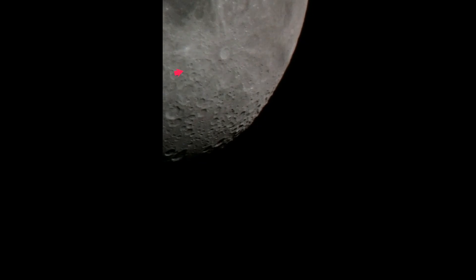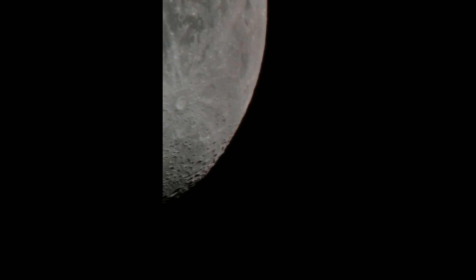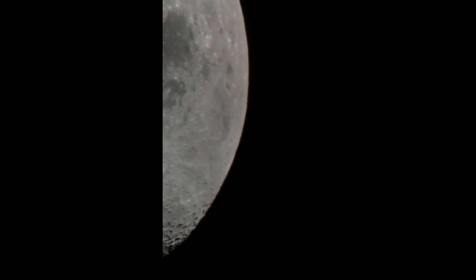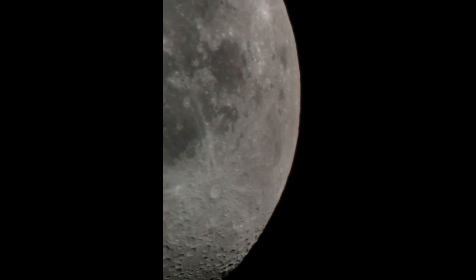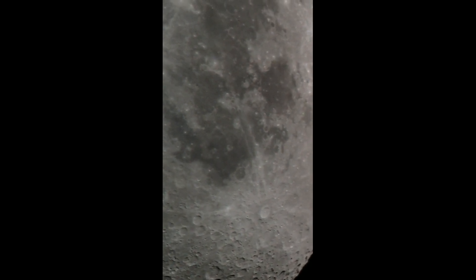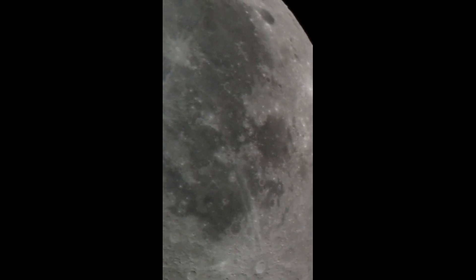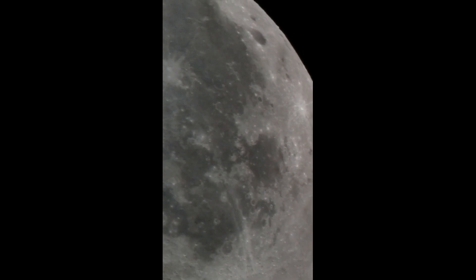This here is Tycho, the Crater Tycho. I also think this is a teeming area. And I'm hoping with this new camera, if I can get the 3x Barlow working with it, we are going to jump right in on some of these areas — really, really close. I'm really anxious for that, and hopefully tonight.